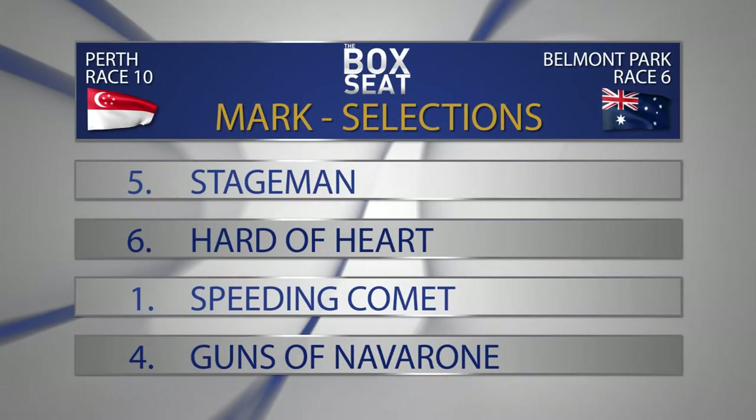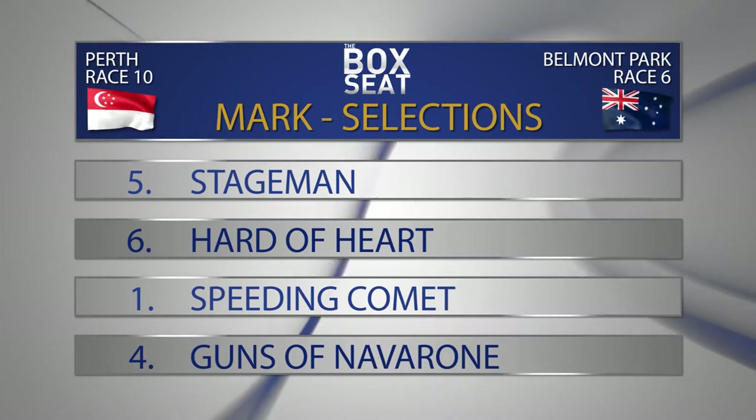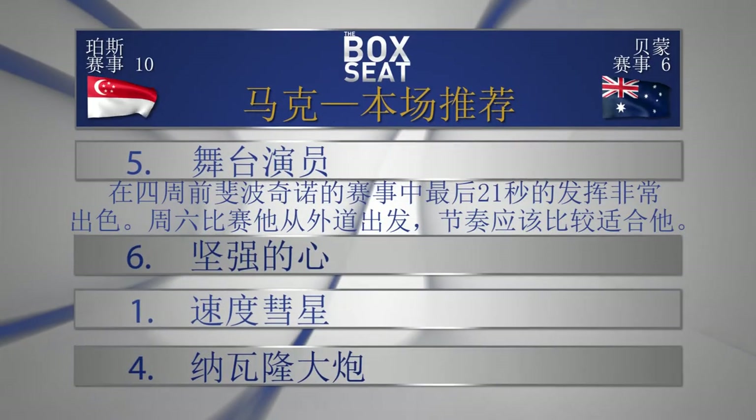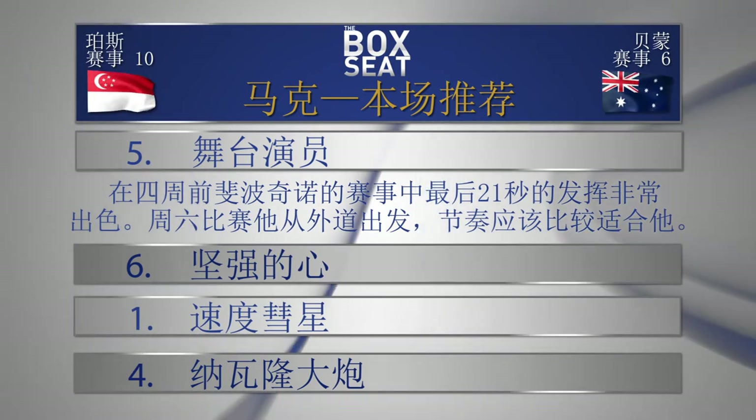Number one, Speeding Comet, is running really well. Taylor Stone is suspended so Kate Whitten takes over — good gate, speed on, should suit. Number four, Guns of Navarone — running well, good gate, steps up in class but doing nothing wrong at the moment and you can't knock its form. Others to mention: number eight Sophia Cific, and number 11, the last start winner, Route 88. Race number six: going with number five Stageman to beat number six Heart of Heart, one Speeding Comet, and four Guns of Navarone.